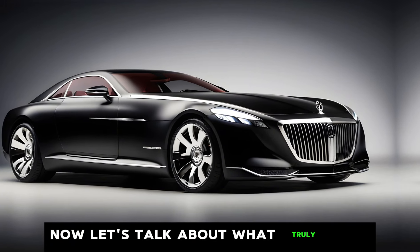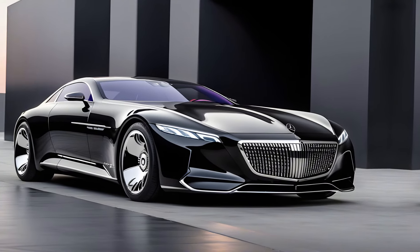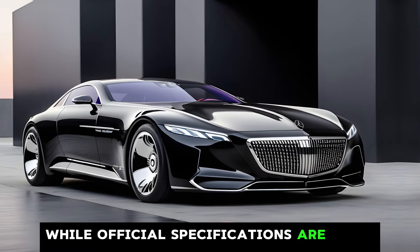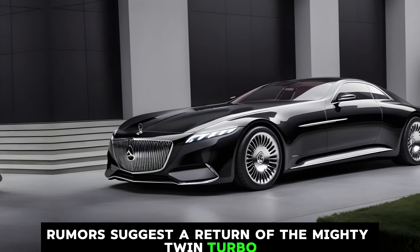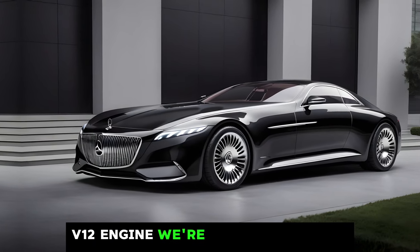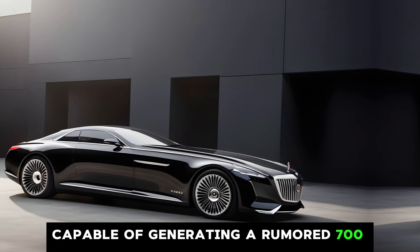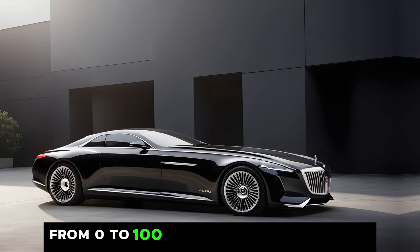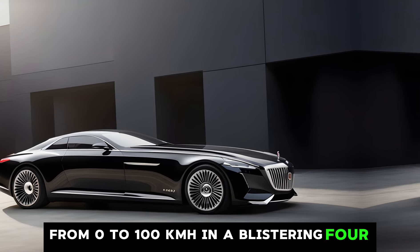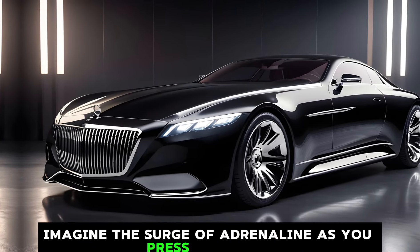Now let's talk about what truly sets the Exelero apart — the beating heart under the hood. While official specifications are still under wraps, rumors suggest a return of the mighty twin-turbo V12 engine. We're talking about a powerhouse capable of generating a rumored 700 horsepower and enough torque to launch this behemoth from 0 to 100 km/h in a blistering 4.4 seconds.